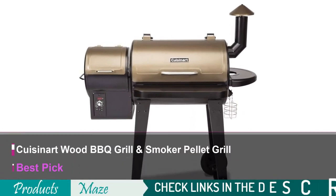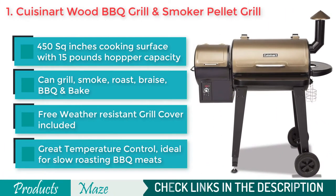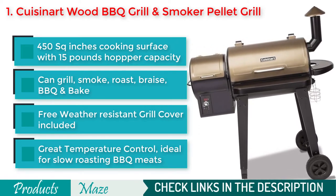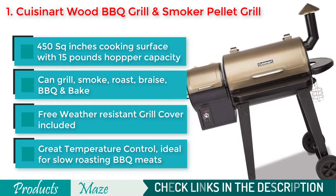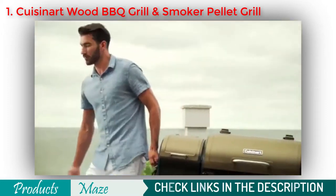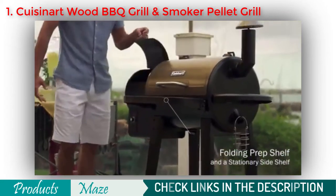Best of our list is the Cuisinart CPG4000 BBQ Grill & Pellet Smoker. If you are looking for all the high-end features along with versatility, then this awesome pellet smoker from Cuisinart is the best for you. Whether you are looking for a grill to smoke, roast, braise, BBQ or bake, the Cuisinart CPG4000 can do it all. It comes with 450 square inches of cooking surface and 15 pounds hopper capacity. On top of that, this product comes with a grill cover to protect it from the outside world.